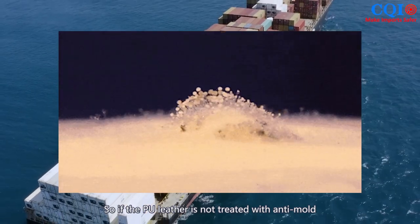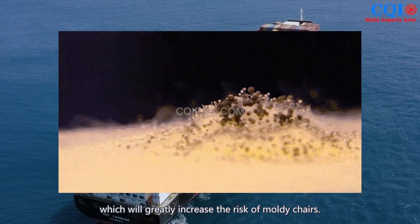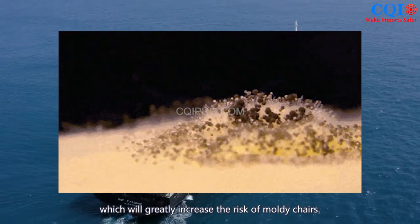So if the PU leather is not treated with anti-mold agent, or if the PU material itself is not anti-mold, this would greatly increase the risk of the chairs becoming moldy.